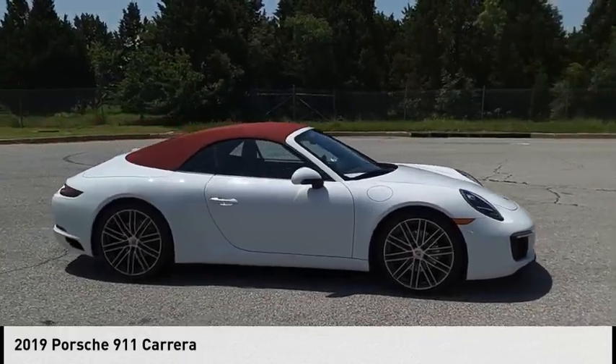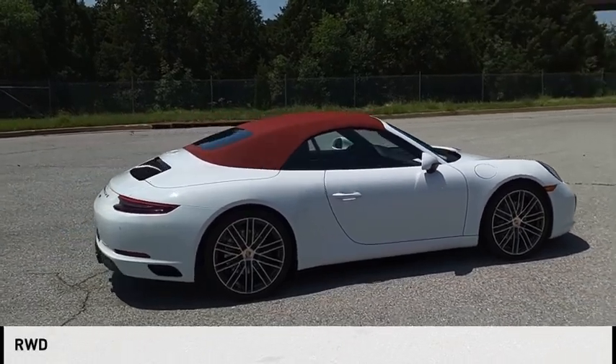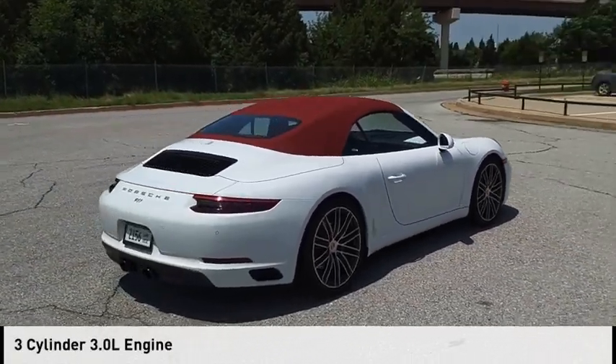Come test drive the 2019 911. This vehicle is powered by a rear-wheel drive, 3-cylinder, 3.0-liter engine.